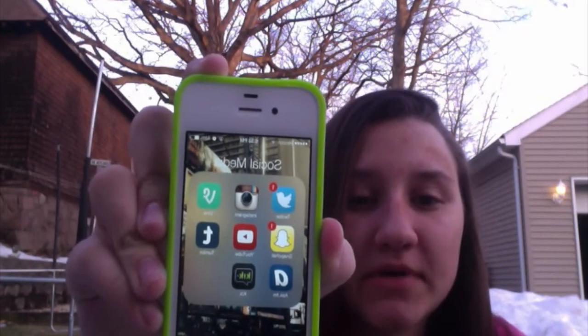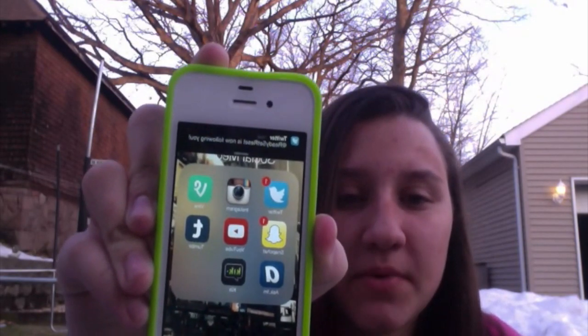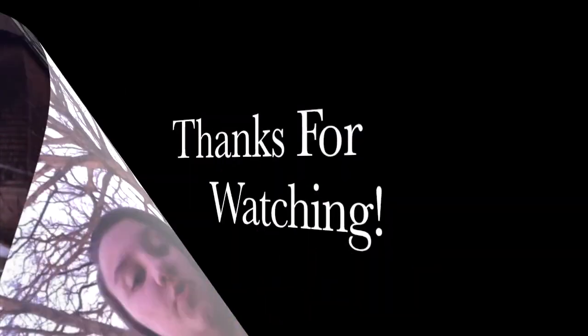Thanks for watching! I hope you were interested by what I carry on my phone because it seems like that's a very popular topic. Don't forget to subscribe, and if you use any of those social media apps give this video a thumbs up, because that's what we're here for these days — social media.